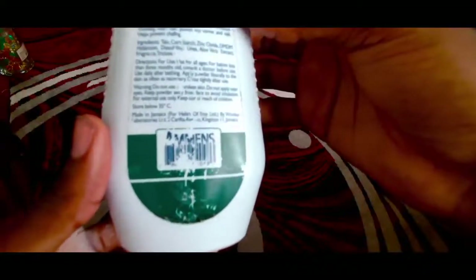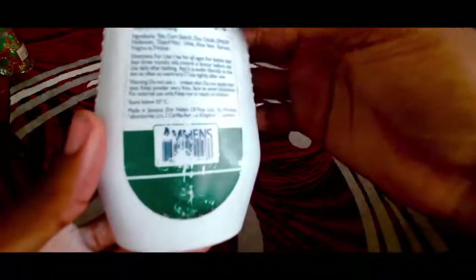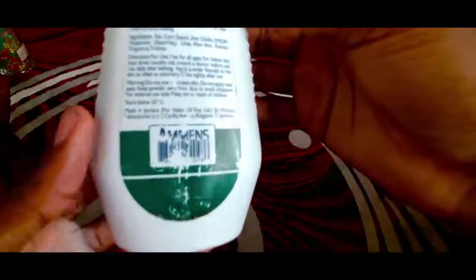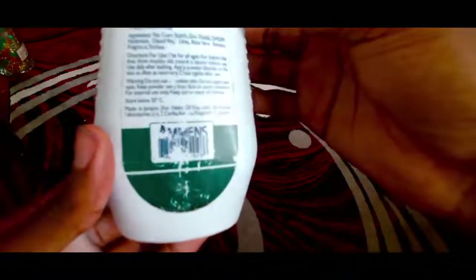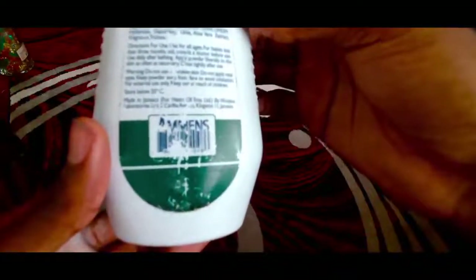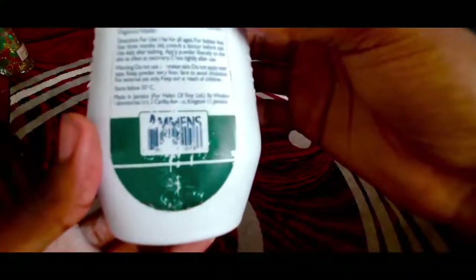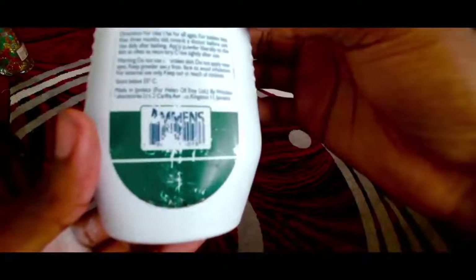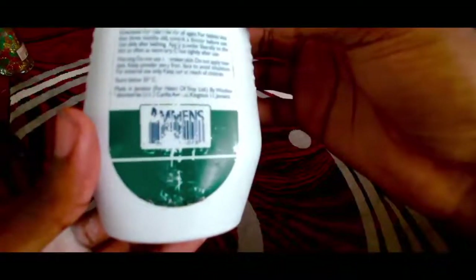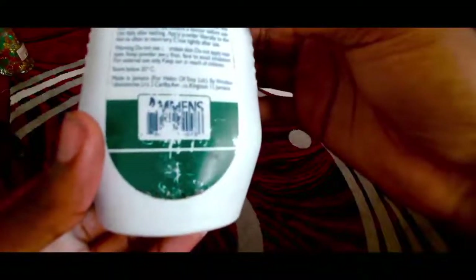Directions for use: suitable for all ages. For babies less than three months old, consult a doctor before use. Use daily after bathing — apply powder liberally to the skin as often as necessary. Close tightly after use. Warning: do not use on unbroken skin and do not apply near eyes. Keep powder away from face to avoid inhalation. For external use only.